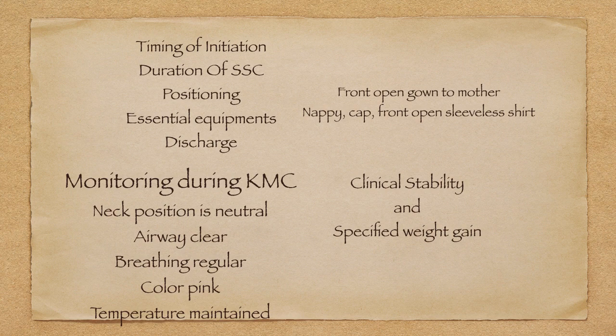What should we monitor during KMC? The baby's neck position should be neutral — that is, tilted towards one side. The airway must always be clear. Breathing must be regular. Color must be pink. If the baby is not maintaining color or breathing is irregular, we should not give KMC — we should discontinue and refer to an ICU. The core body temperature is the main reason to initiate KMC, and if the baby is maintaining temperature in KMC, we should continue.